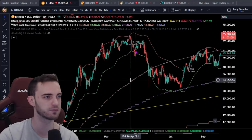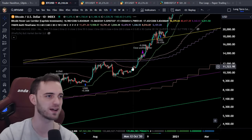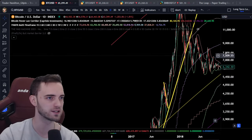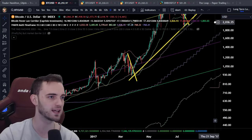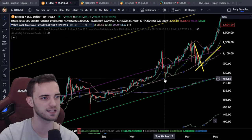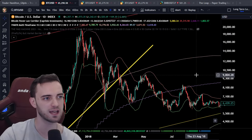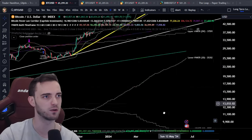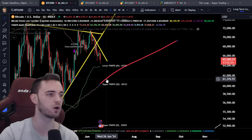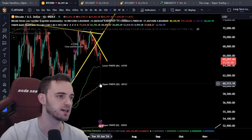If we can stay above this — like we did for the entire run last time around — that'd be fantastic. Going back to the previous run before that, you can see similar stuff: once we got above this pink line, we stayed above it. This is essentially the major support, and if we can hold on it, it's great. We are getting dangerously close to this band, which currently sits around 60,400.